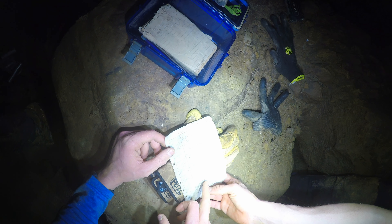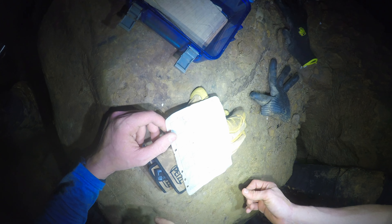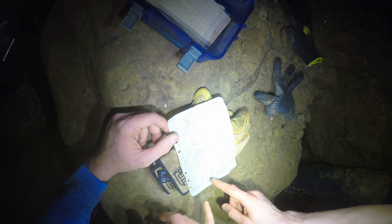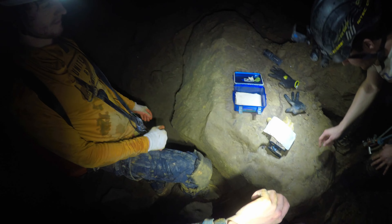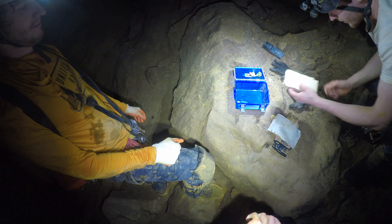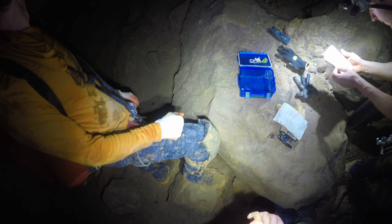Alright guys, we've been hiking around the woods looking for another cave and we actually just came across this one. It goes pretty deep. Drop a rock down — oh yeah. Alright guys, we're about to go grab our gear and head back to check this one out.